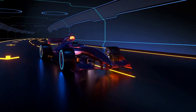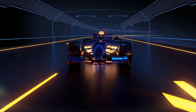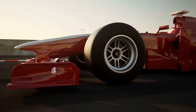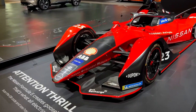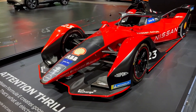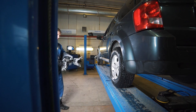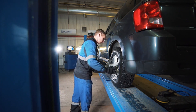Another innovation introduced by Formula 1 is the active suspension system. These systems enhance vehicle handling by adjusting the suspension in real-time according to track conditions. First appearing in Formula 1 in the 1980s, this technology ensures that tires maintain perfect contact with the ground, improving both stability and performance.